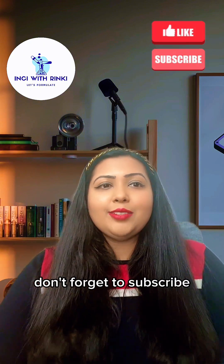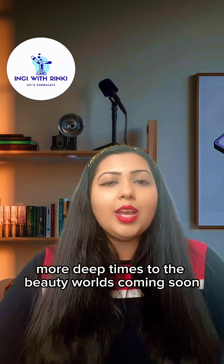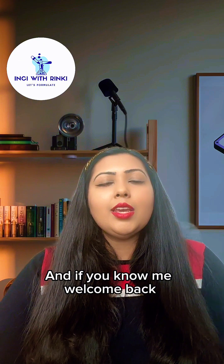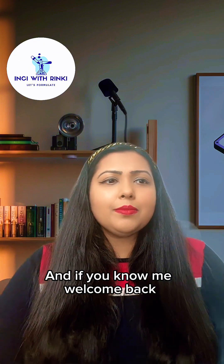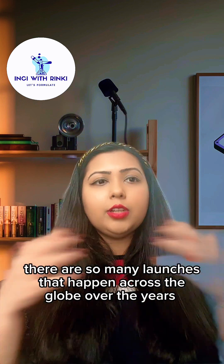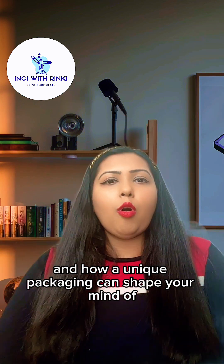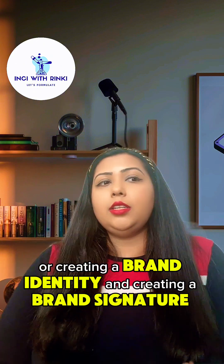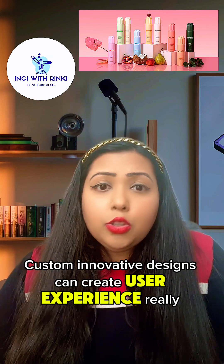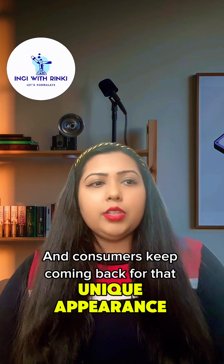If you're liking this video, don't forget to subscribe — more deep dives into the beauty world are coming soon. I am Rinki, your favorite cosmetic scientist bestie. In the sea of beauty, with so many launches happening across the globe, unique packaging can shape your mind, create brand identity, and establish a brand signature. Custom, innovative designs create a compelling user experience, and consumers keep coming back for that unique appearance.